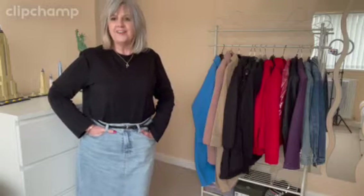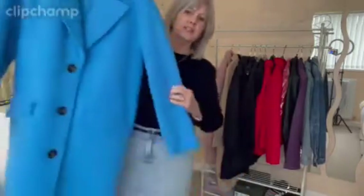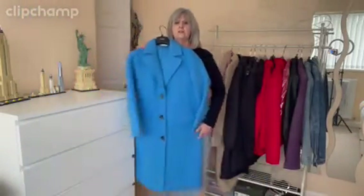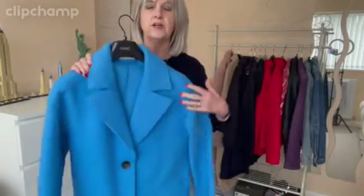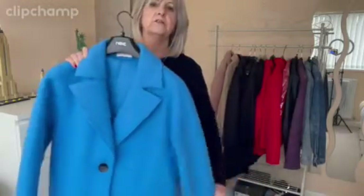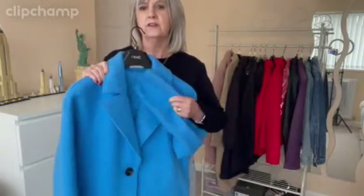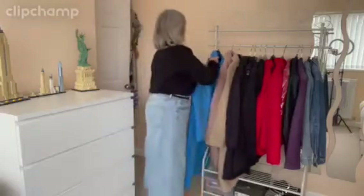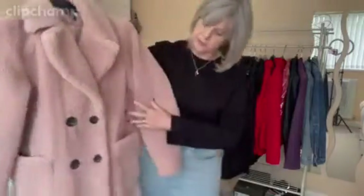Here's mine - this coat I think I bought last year in the Next sale. It's a long coat and it is really nice. I've probably worn it twice at most but I am going to keep it because it's a nice coat. I think it was around £80 and I got it in the Next sale for around £30, so yeah, that's a keeper.